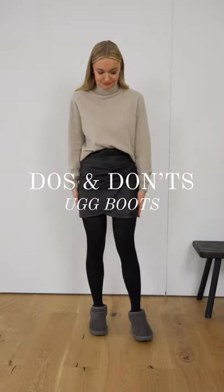Do's and don'ts of Ugg boots. Uggs are making a comeback but are notoriously difficult to style.